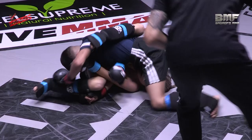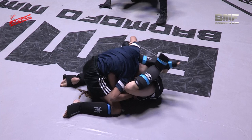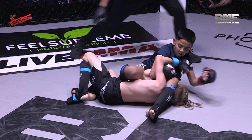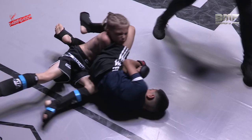Brilliant work — these two are having to defend some really interesting submission attempts. Now in the north-south position — is he going to chase the arm? Yes, it looks like he's in on a kimura grip now, switching to the arm bar. Got the leg over — if he can break that grip now, this is well...